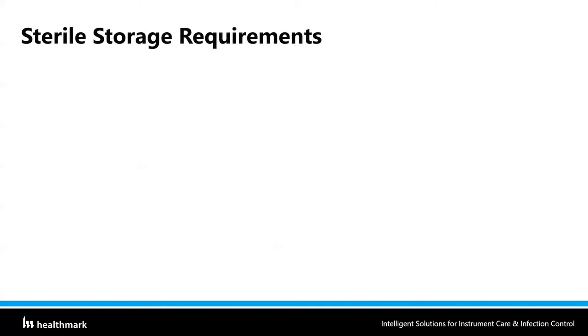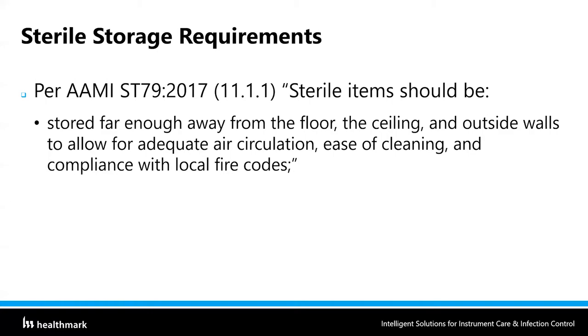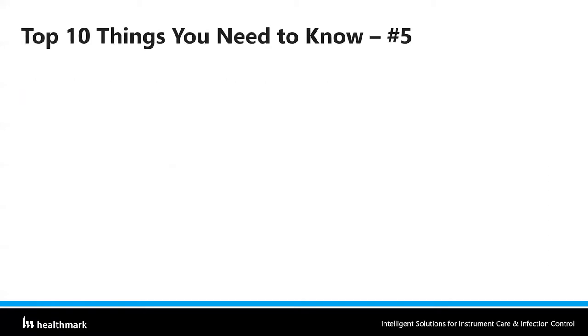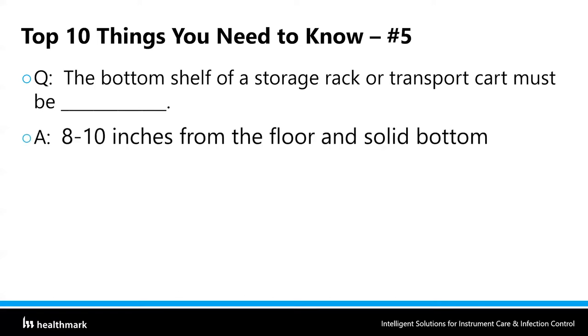Let's look at more sterile storage requirements. Per AAMI ST-79, sterile items should be stored far enough away from the floor, the ceiling, and outside walls to allow for adequate air circulation, ease of cleaning, and compliance with local fire codes. Sterile items should be stored at least 8 to 10 inches above the floor, and the bottom shelf of storage carts or shelving should be solid. That brings us to number five on the top 10 things you need to know: the bottom shelf of a storage rack or transport cart must be at least 8 to 10 inches from the floor and must have a solid bottom.